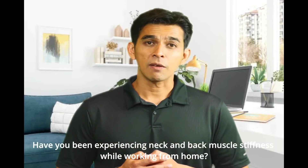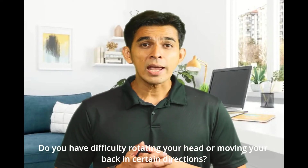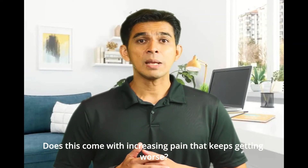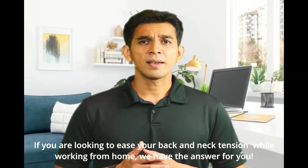Have you been experiencing neck and back muscle stiffness while working from home? Do you have difficulty rotating your head or moving your back in certain directions? Does this come with increasing pain that keeps getting worse?